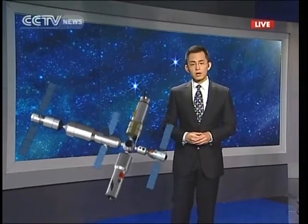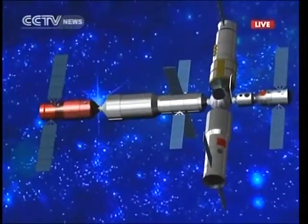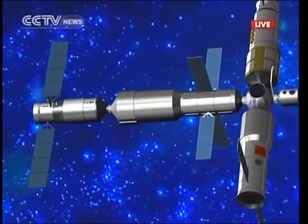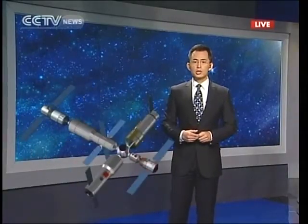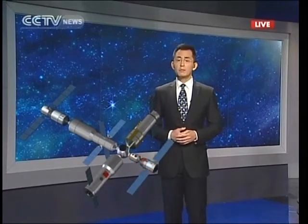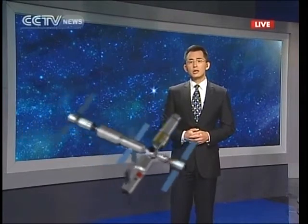The experimental modules provide a pressurized environment for researchers to conduct research in microgravity. There will also be cargo ships carrying cargo to and from the space station, and Shenzhou manned spaceships that will carry crews from Earth to the space station. That is the T-shaped structure that China's space station will look like, where the astronauts will be living and working for quite some time.